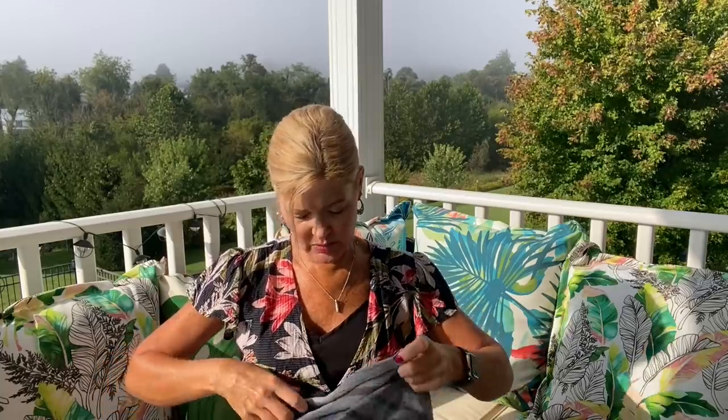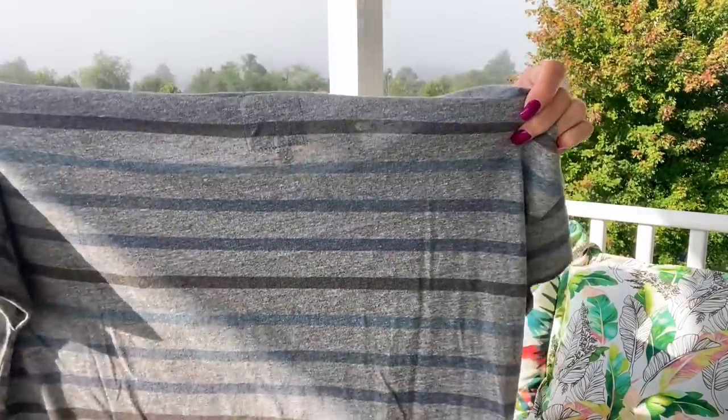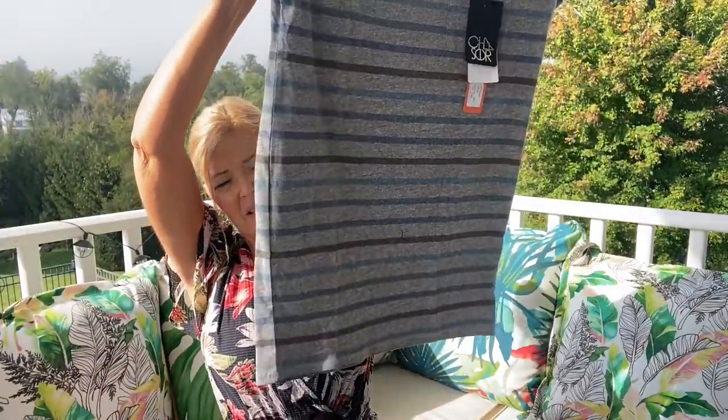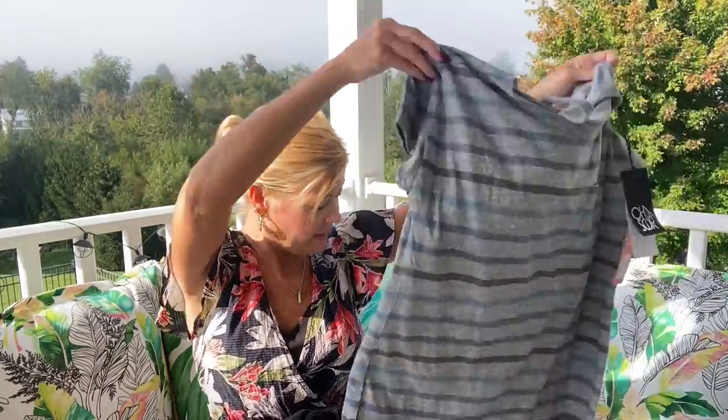Oh, this is cute — this might have been on my wish list! This is a dress, a little striped dress with a cut-out at the top. It's called Ocean Ombre. It is a t-shirt dress and I think I might have requested this one. It does look a little short, but we'll see what it looks like on.